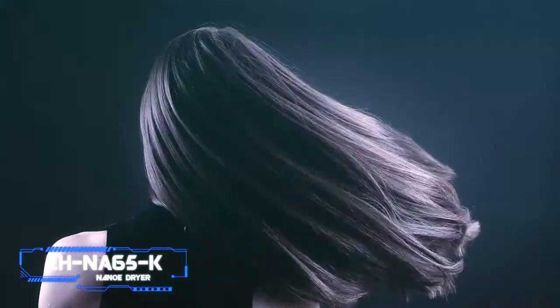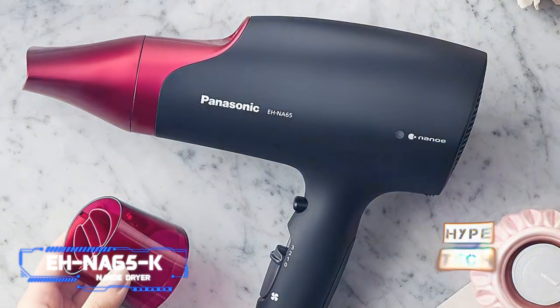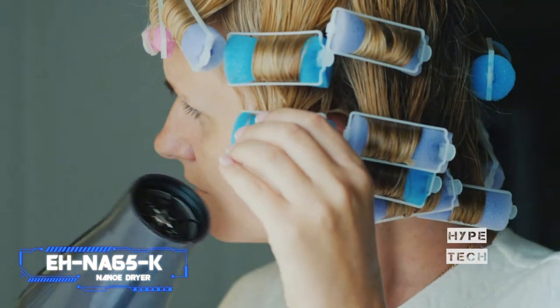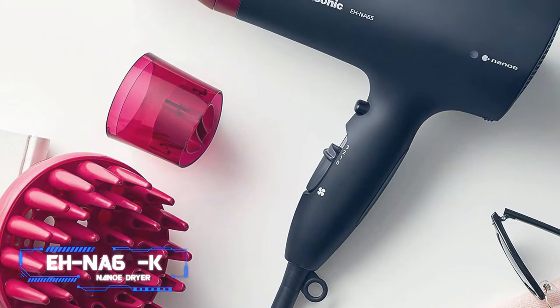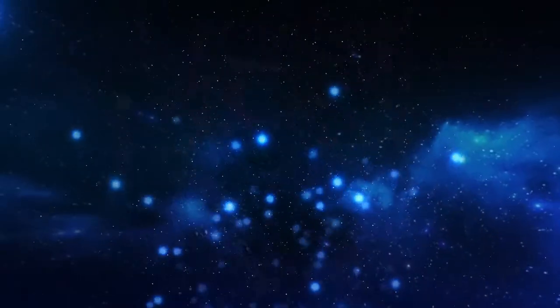This hair dryer not only reduces damage caused by other heating tools but actually helps repair damage caused by daily brushing. Its nanoe technology infuses much-needed moisture into hair, allowing it to completely dry without becoming dry and brittle. The Panasonic hair dryer keeps things simple with two speeds and three temperature settings, which is really all you need for perfect blowouts and diffusing.